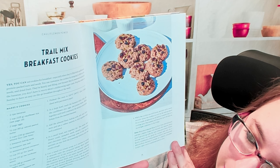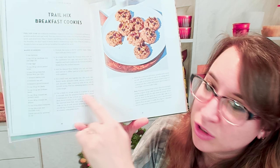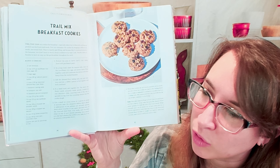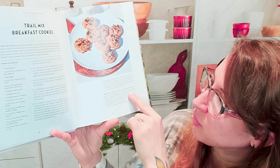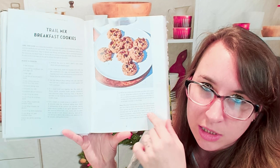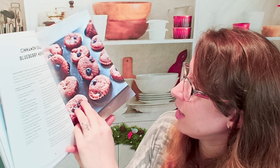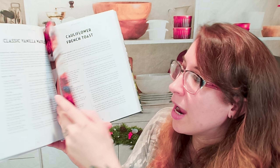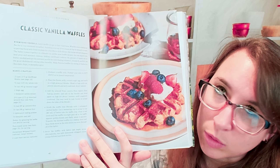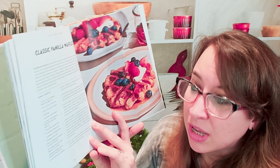We start with breakfast — here's a list of all the dishes we're going to find, which applies to every single chapter, which is very nice. Trail mix breakfast cookies with cauliflower — everything in here uses cauliflower in unique ways. This one requires one cup of cauliflower rice. There are metric and US measurements, which is very handy. There are instructions, a brief overview of the dish, and notes for substitutes, make-ahead, and storing.